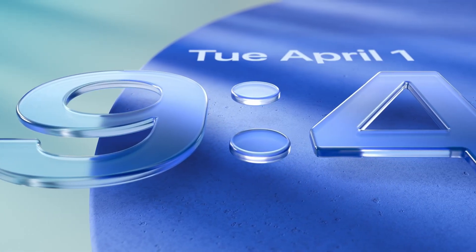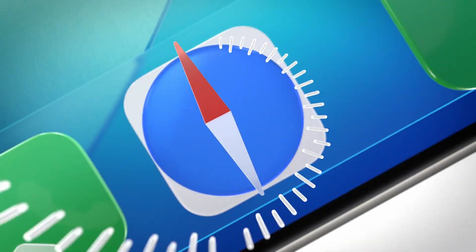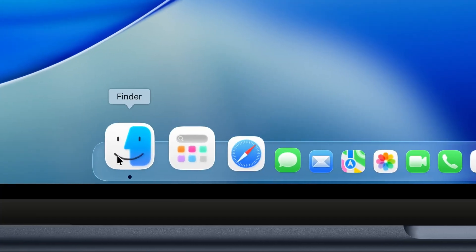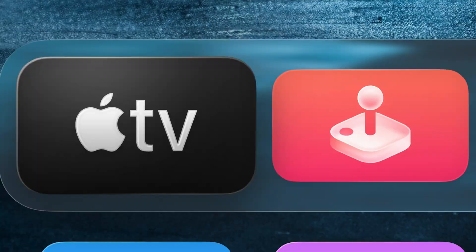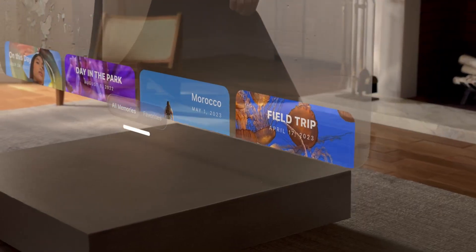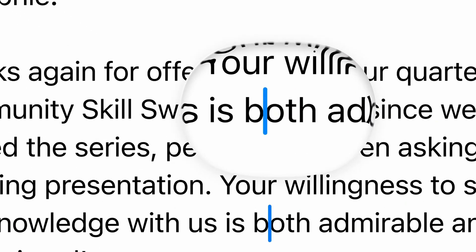The first thing they introduced is something called Liquid Glass — a new design foundation inspired by visionOS. It's translucent, adaptive, and dynamic. Menus and alerts feel like they physically react to your taps. App icons get a whole new glass look across all platforms, and it's the first major visual revamp since iOS 7.